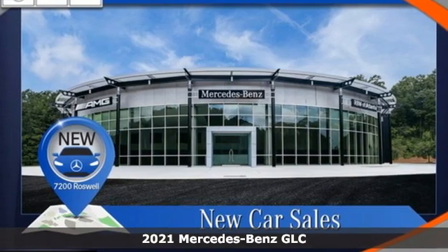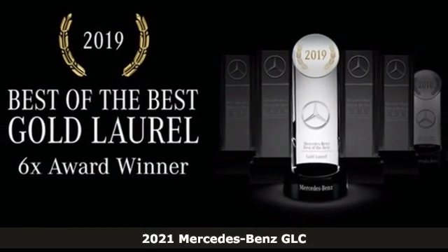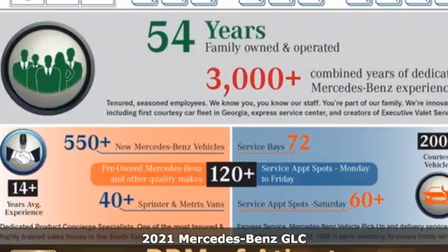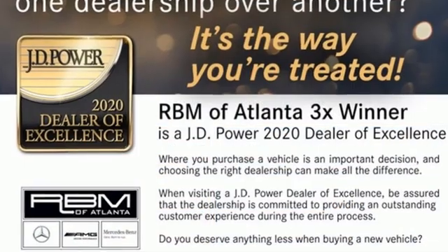Here's a new 2021 Mercedes-Benz GLC. Corners are traded in for curves. The GLC has emerged with a C-Class-inspired cabin and sophistication, and a little taste for the wild.